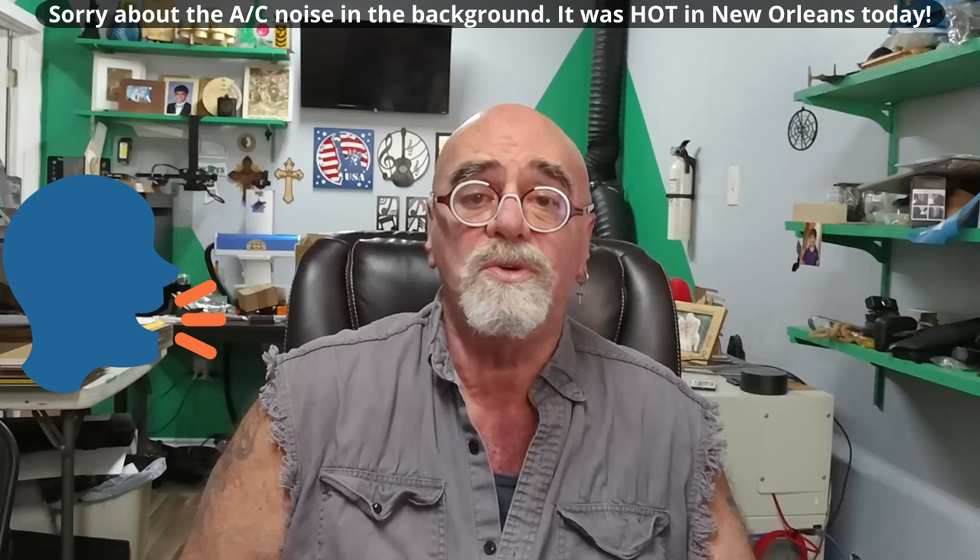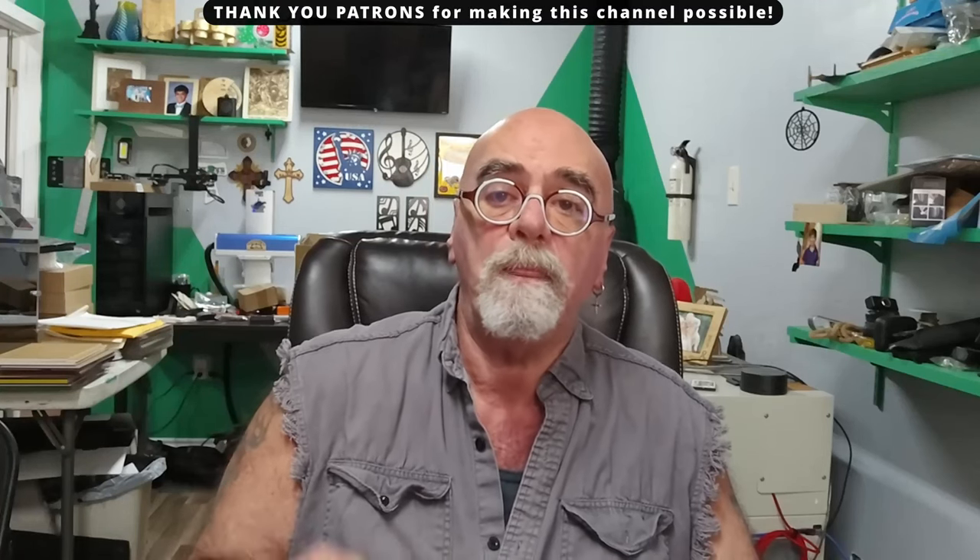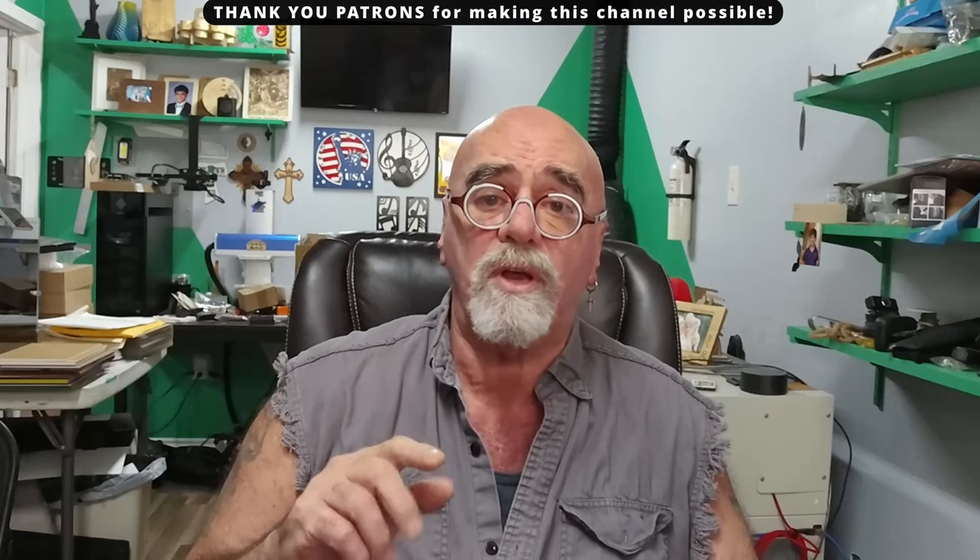Today, we're going to do another talking head video that I think you're probably going to enjoy, or at the very least, benefit from if you're wanting to sell your products online at a premium price. In this video, we'll be talking about how to price your products for sale in the marketplace, regardless of where you sell them online.